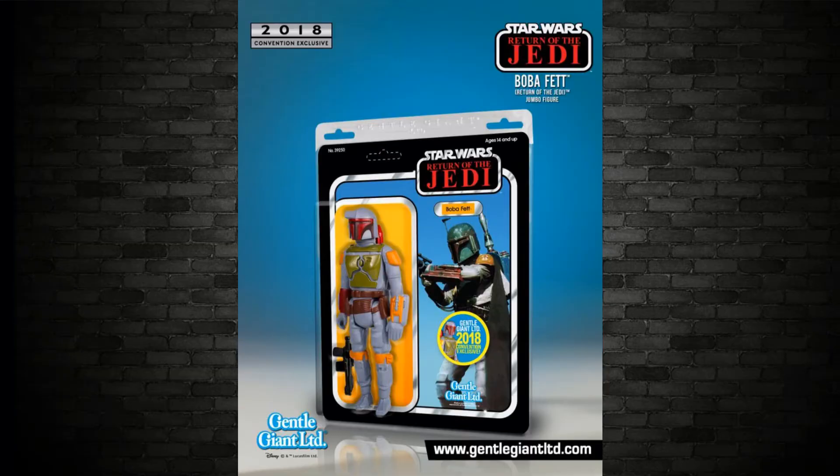Gentle Giant makes a lot of those very high-end busts, but this Boba Fett is 12 inches. I've seen these at conventions — the Luke, the Leia, the Chewie — and the Boba Fett one is the San Diego Comic-Con exclusive, also available at some other conventions and on the Hasbro toy store. It's a little bulky for my collection, but if you like that size, go and grab one if you can.